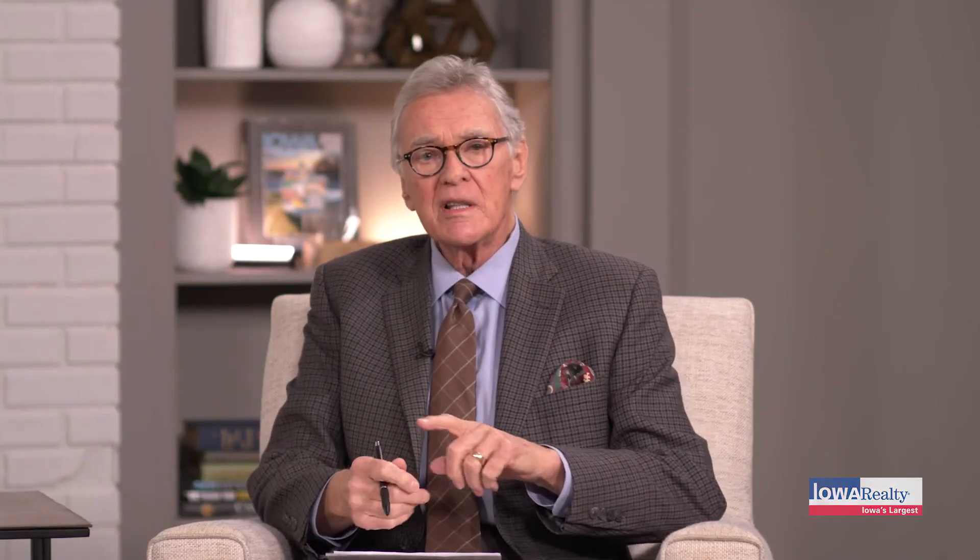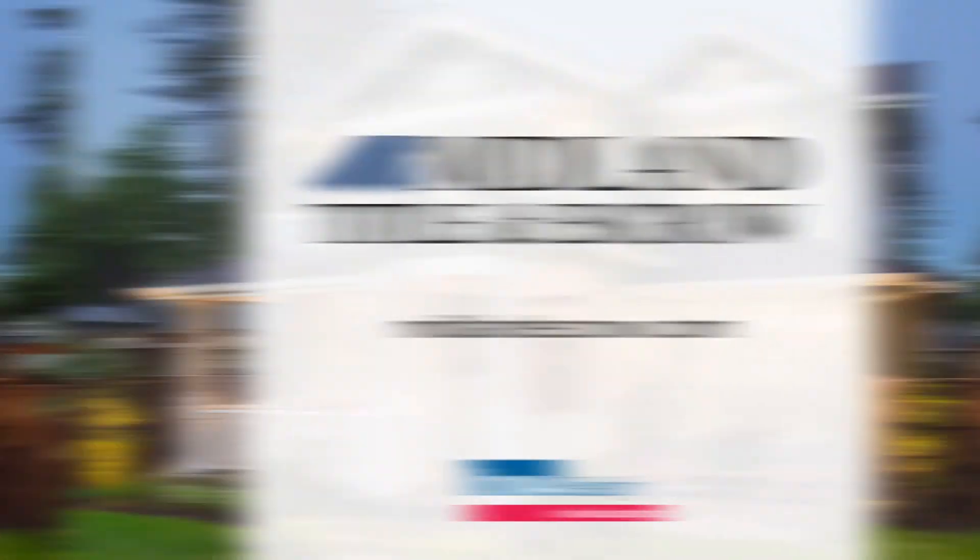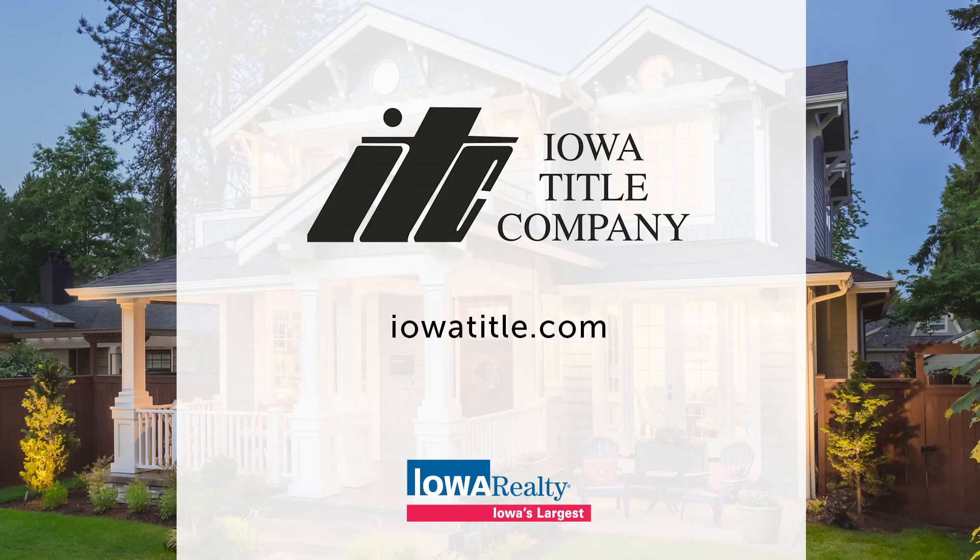It comes down to good people, and Randy has 45 of them at Iowa Title working with Iowa Realty as one of our great partners. Remember the Iowa Realty team: Home Services Insurance, Home Services Lending, Midland Title and Escrow, and Iowa Title — keeping that transaction seamless from A to Z.